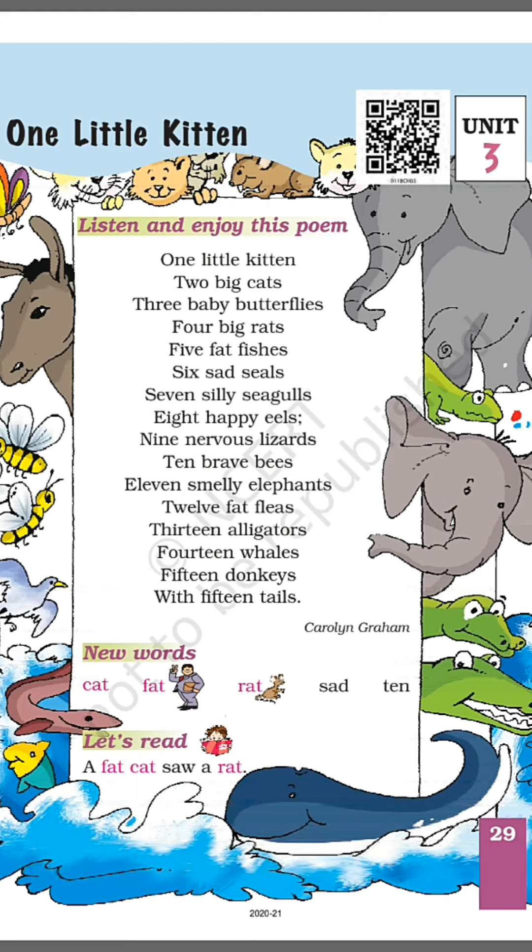Alligators — we call them alligators. Fourteen whales, fifteen donkeys with fifteen tails. Donkeys means that they have fifteen tails. Thank you so much for watching this video.